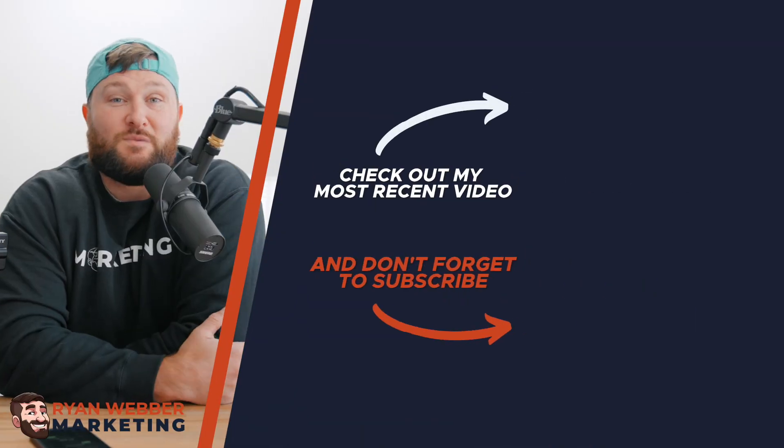That is it for our three pieces of equipment across those price brackets — our best purchases of 2021. We bought a whole bunch of other stuff that we didn't like, and if you want to see a video about our worst purchases of 2021, comment below and let us know. Subscribe to the channel for more videos like this. My name is Ryan Weber, and we'll see you in the next one.